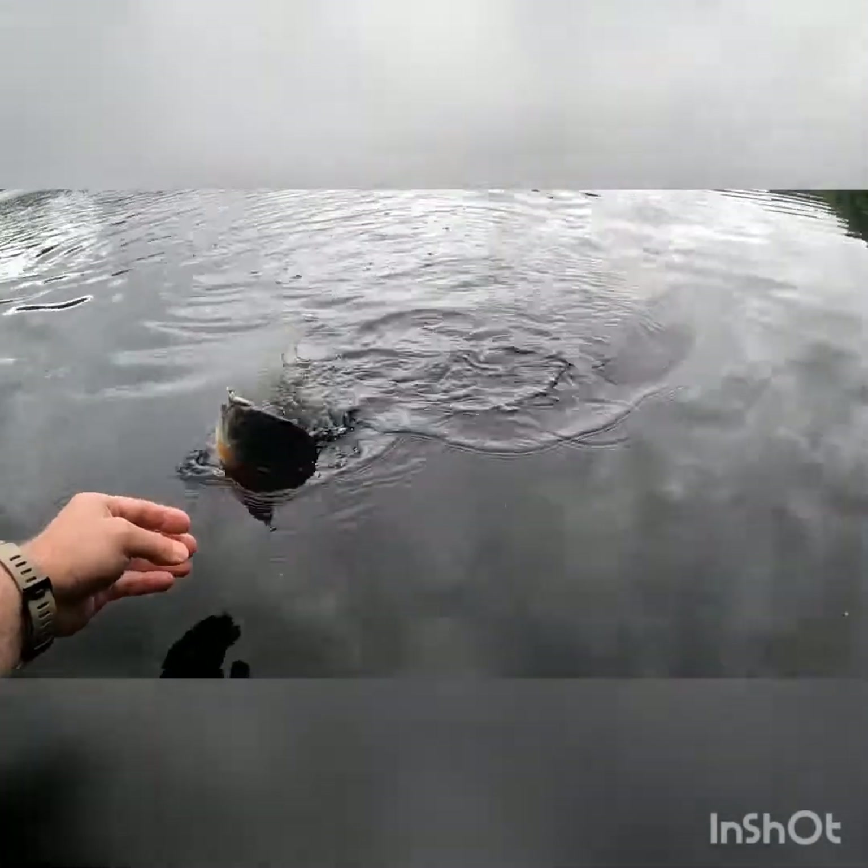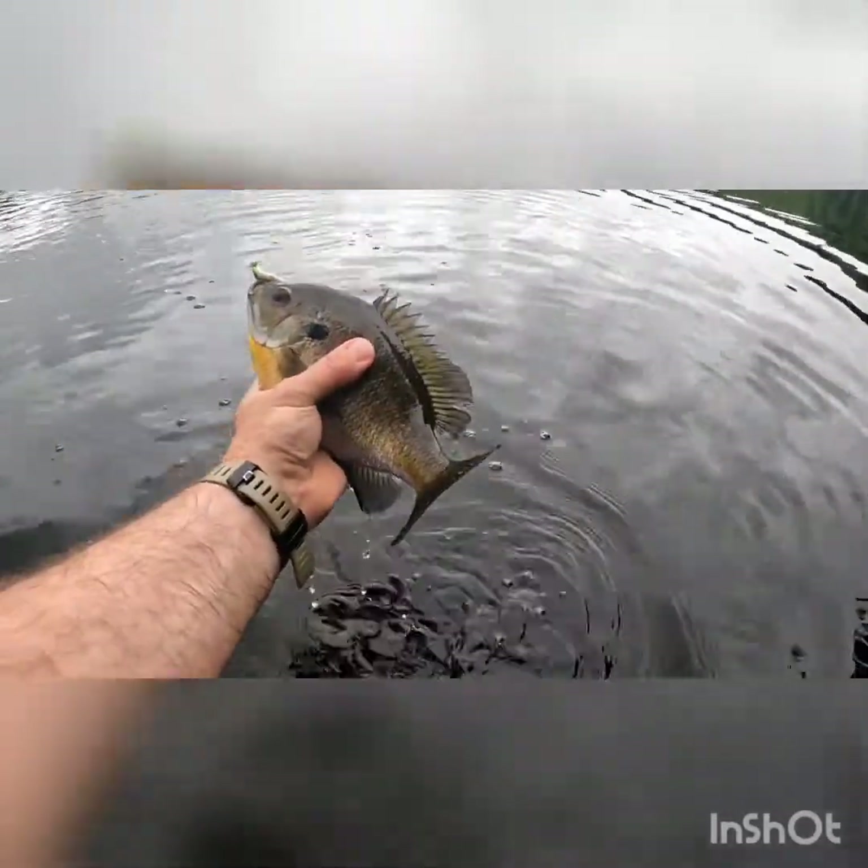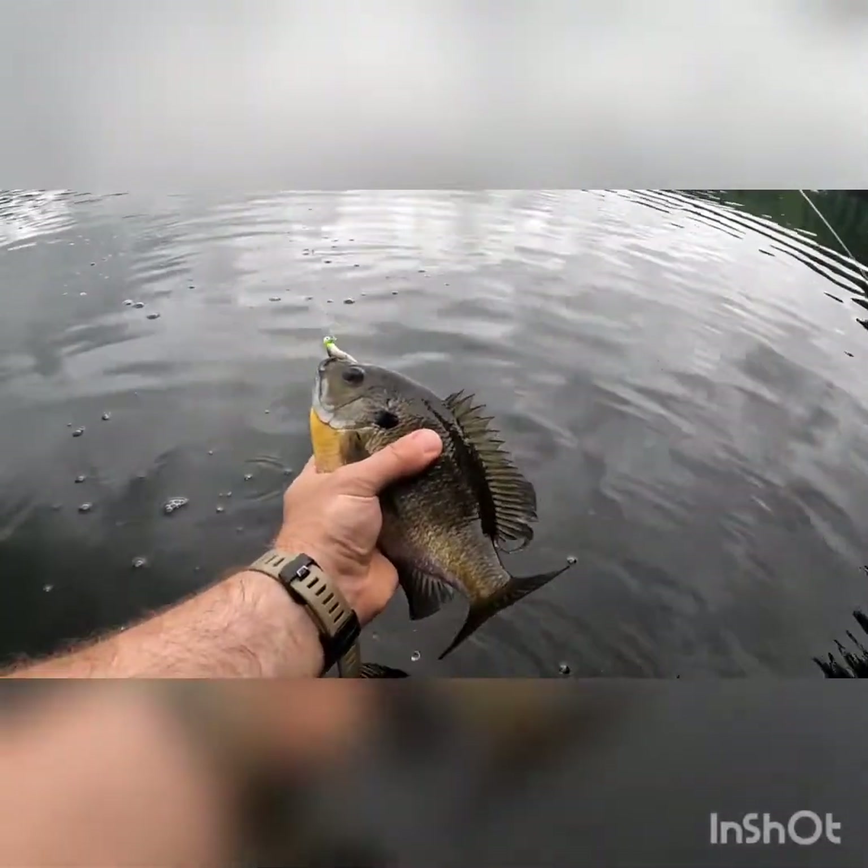Starting to get them a little bit — rock and harness, rock and harness. Yep, that's another nice one. Another nice yellow.